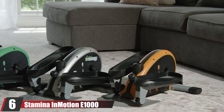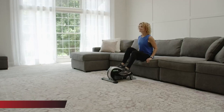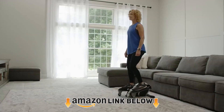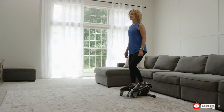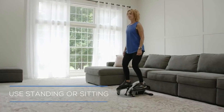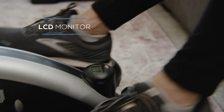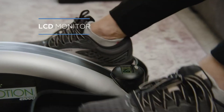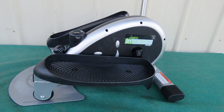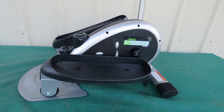Finally, the number 6 position is held by the Stamina In Motion EM1000. At its core, this thing has the same benefits as the Fast88 elliptical — it's compact, can be used sitting, and is great if you don't have room for a standard elliptical. The EM1000 also supports forward or reverse pedaling and has adjustable tension. The display and console are really small, unfortunately. But unlike the Fast88, this thing doesn't need to be plugged in, so you can use it anywhere. The 250-pound weight limit is great too, so pretty much anyone should be able to use the EM1000.